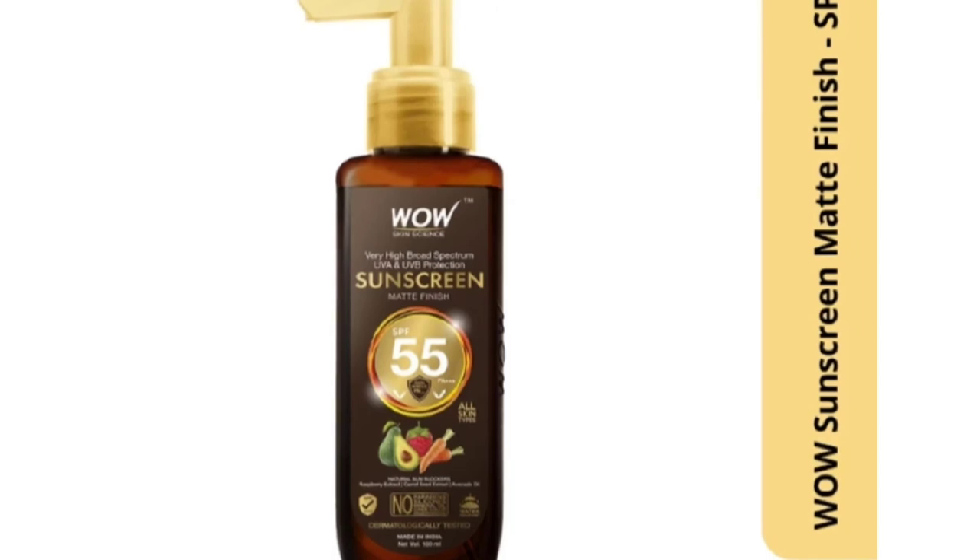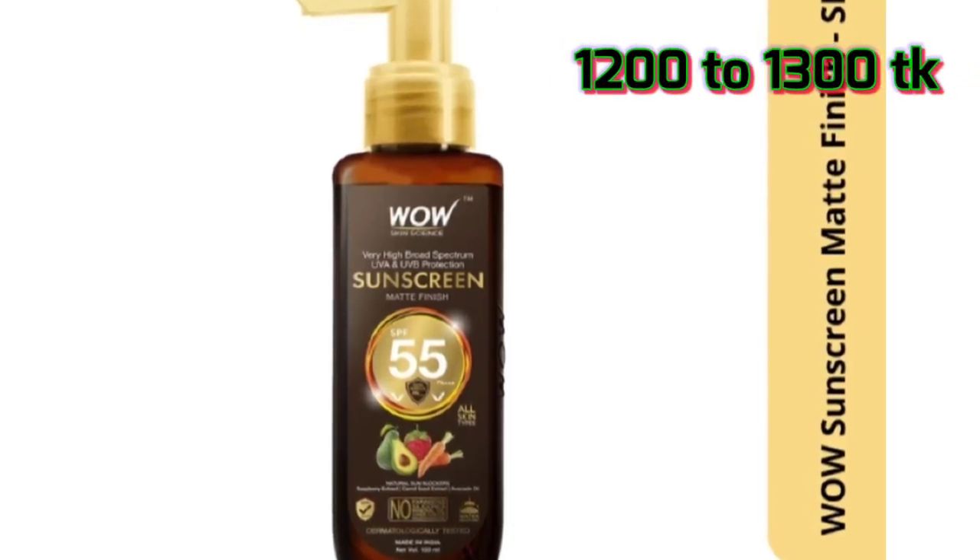You can use this product for a price of $12 to $13. I will give you the link in the description below.